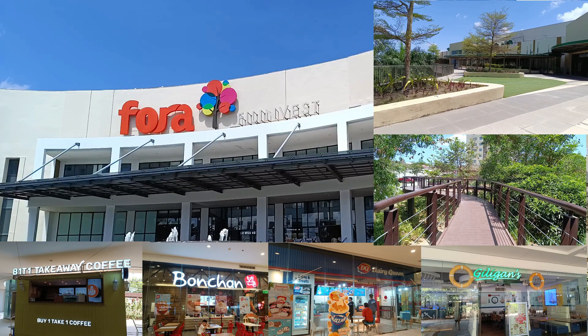This mall is beautiful. I just hope more restaurants and food merchants will occupy the vacant spaces. Overall, I had fun exploring this mall. I hope this could be helpful if you happen to be in the area. This is it for today's video — see you on the next one.